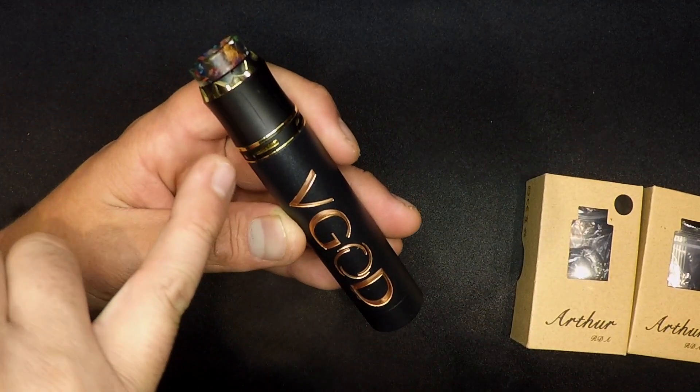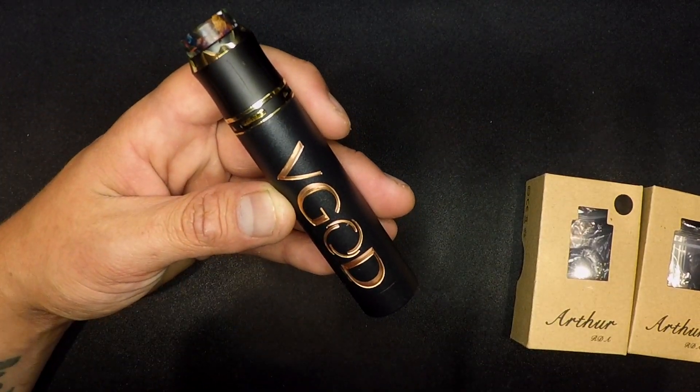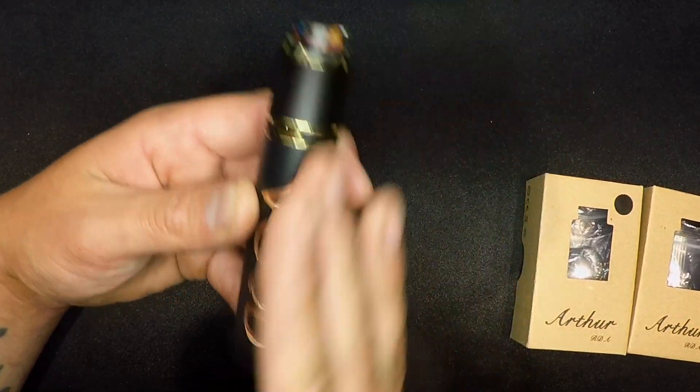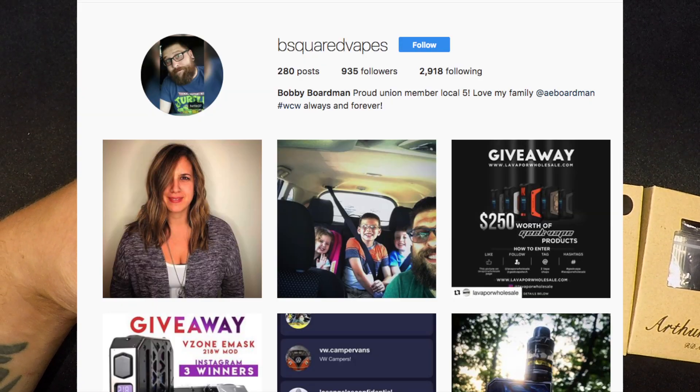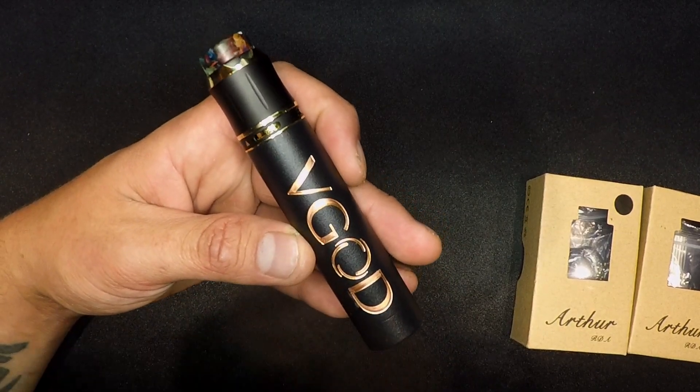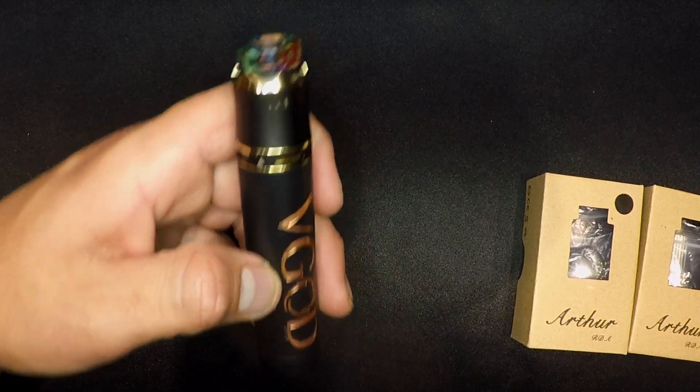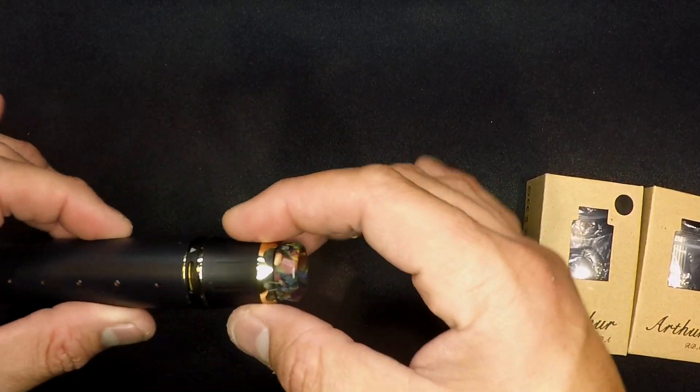Look how perfect — even with the clashing of the gold and copper — look how perfect that looks together. I cannot ask for a prettier setup on this V-God. Huge shout out to my boy Bobby Borman for sending this bad boy to me, by the way. He didn't have to do that, and he did. He's a patron. Thank you, much love, bro. So with that being said, let's go and get up close and into it.